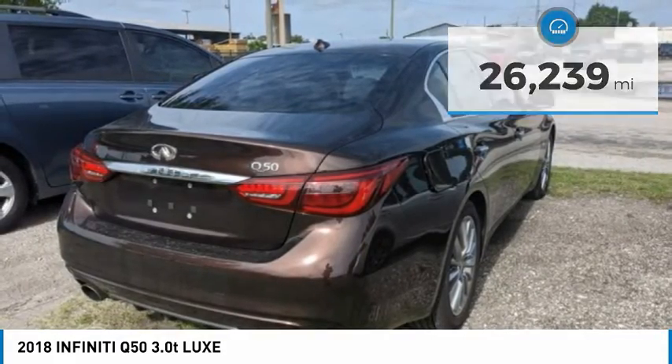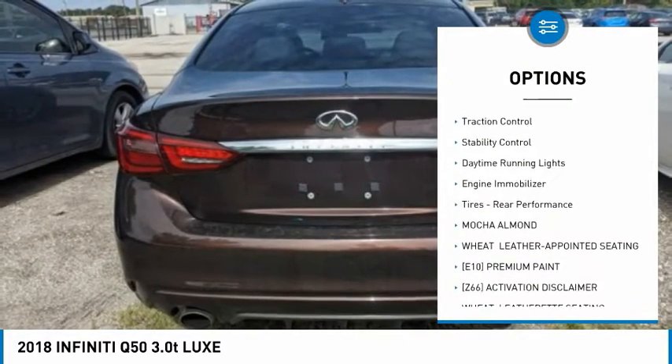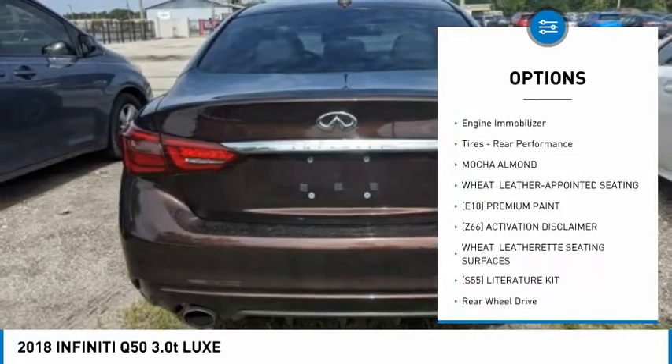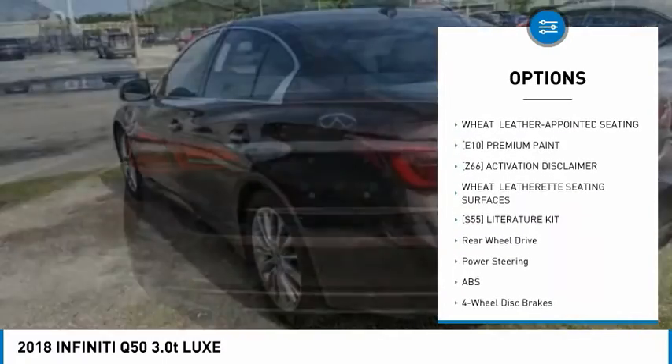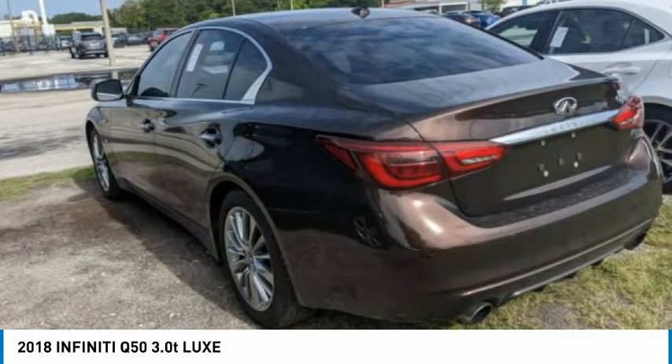Here are some of this vehicle's great options: tire pressure monitor, turbocharged, heated mirrors, aluminum wheels, brake assist, traction control, stability control, daytime running lights, engine immobilizer, tires, and rear performance.